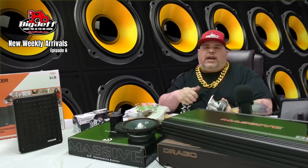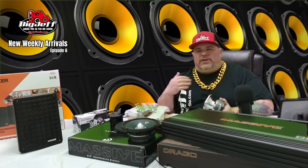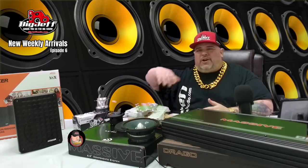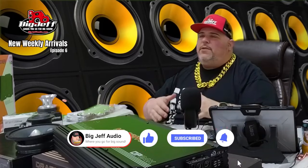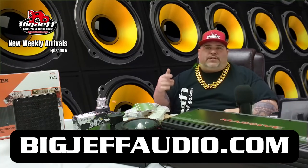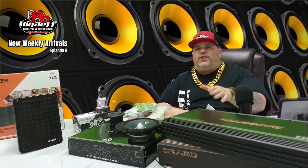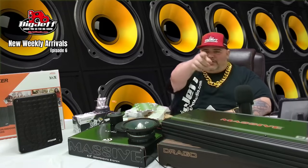You can also click the links at the bottom of this YouTube page — we'll have all the items there, along with whatever charity we're currently collecting for. Even five bucks helps; it doesn't go to us. Make sure you like and subscribe — we are this close to one million subs, so subscribe and be part of that. I'm Big Jeff from Big Jeff Audio. That's Episode 6 of the New Arrivals weekly video. Leave your comments, let me know if I did anything wrong or what you'd like to see, and I'll see you next week.